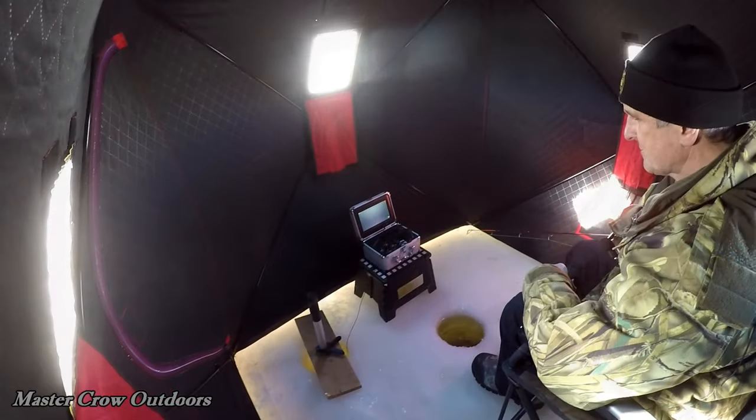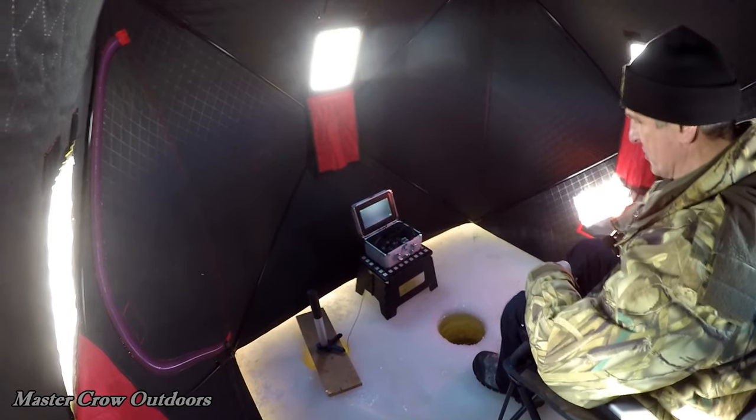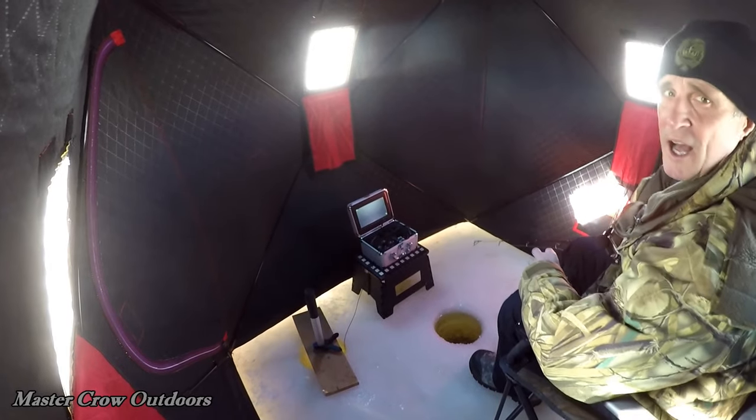Drop that bait down now. We're just going to work this shad wrap for about 15 or 20 minutes, see what happens. If we don't get any hits, I think we're going to go to the live minnows.